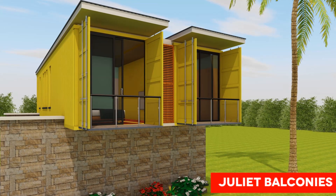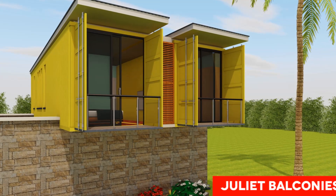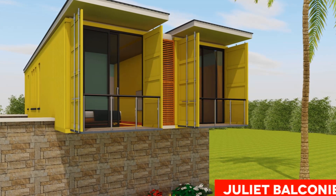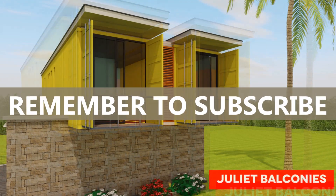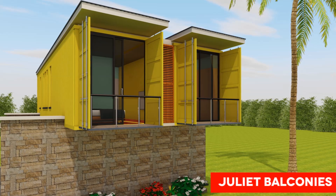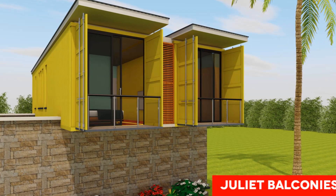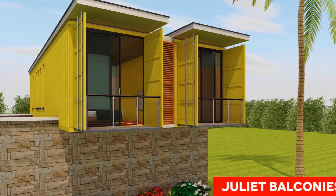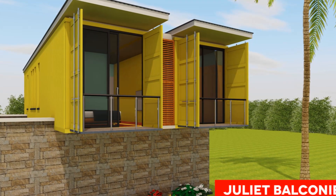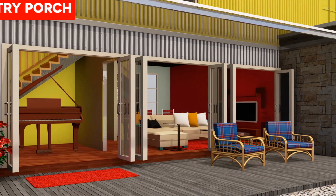The floating end of the boxes is transformed into semi-private Juliet balconies for the master bedroom. All the end panel doors are fitted with full height sliding glass doors. Sliding doors are good space savers compared to swing doors, making them ideal to use in a container house. The balconies are fitted with a glass balustrade to create that feel of lightness.